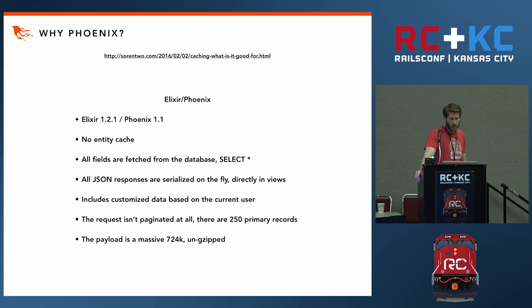On the Phoenix side: latest Elixir and Phoenix, no entity cache, fields are fetched from the database so every request is hitting the database, all JSON responses are serialized on the fly directly in views, includes customized data based on the current user (unlike the Rails application), the request isn't paginated at all — there are 250 primary records, so more data is coming back — and the payload is 724K.